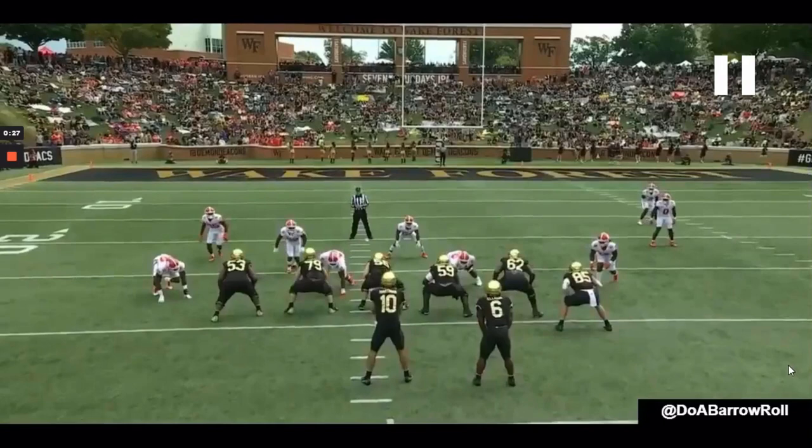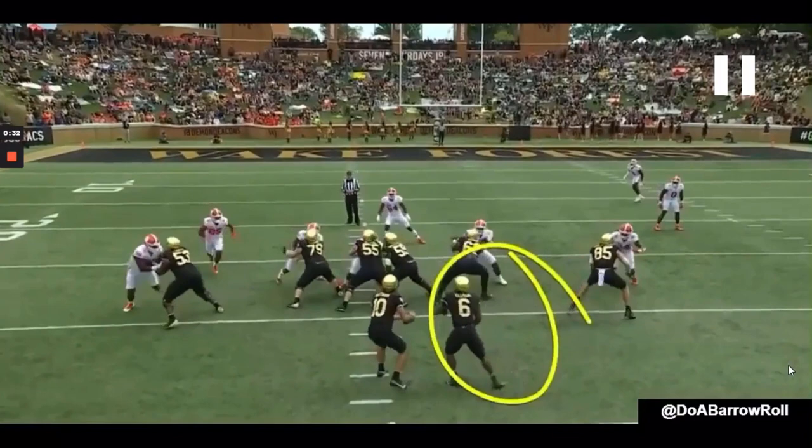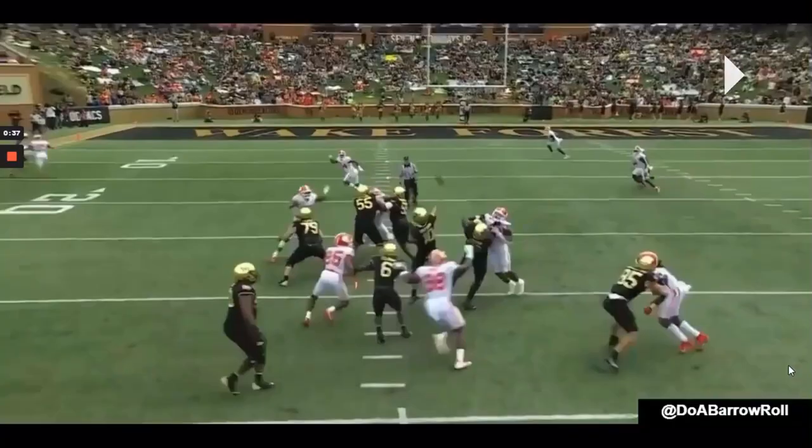Same thing here — lined up on the edge. He's going to attack that outside arm, chop it to collapse it, rip to finish, and then work back up towards the quarterback in the pocket.